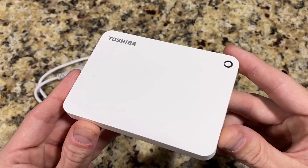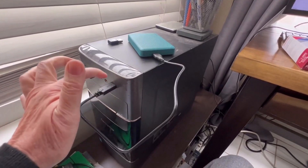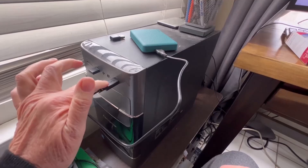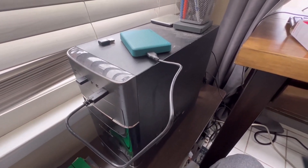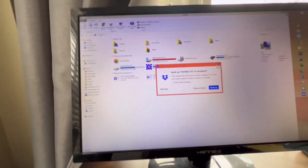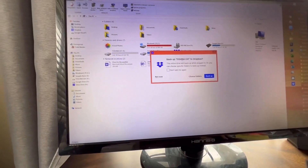It is optimized for gamers with a design to store games and load them faster. Its USB 3.0 ensures fast data transfer rates and compatibility with a wide range of devices.